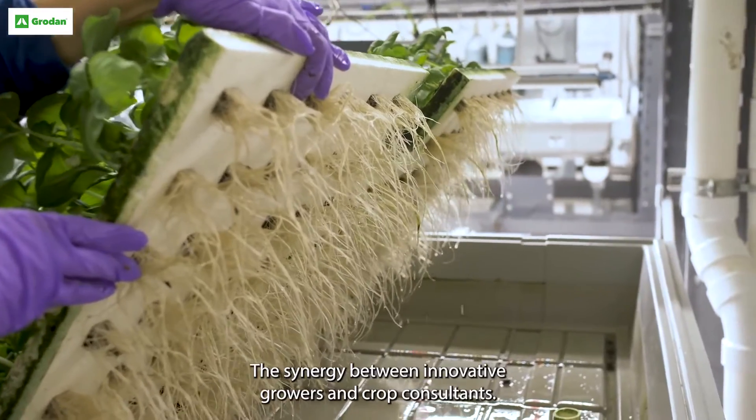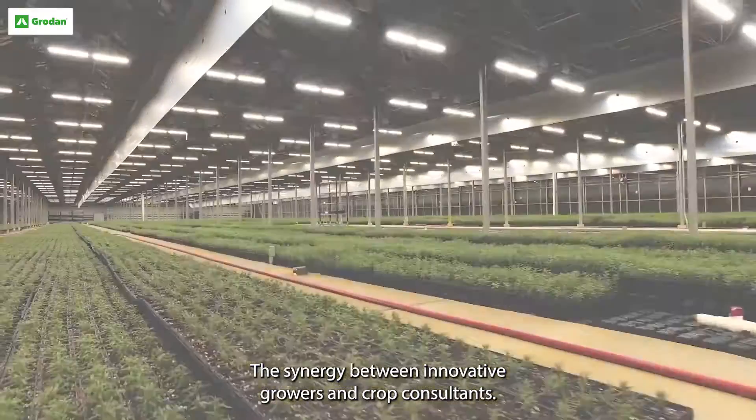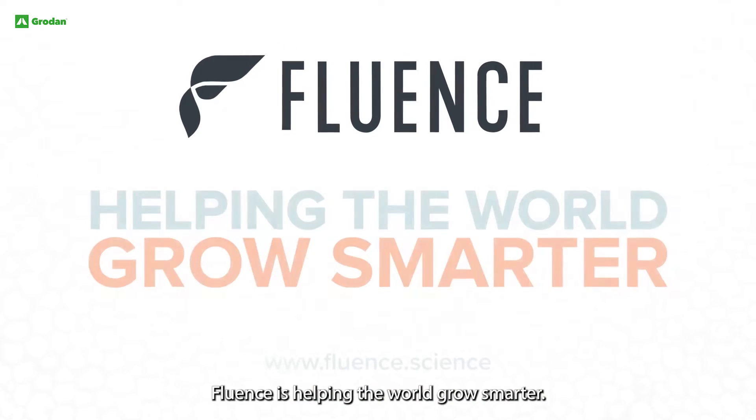The synergy between innovative growers and crop consultants — Fluent is helping the world grow smarter.